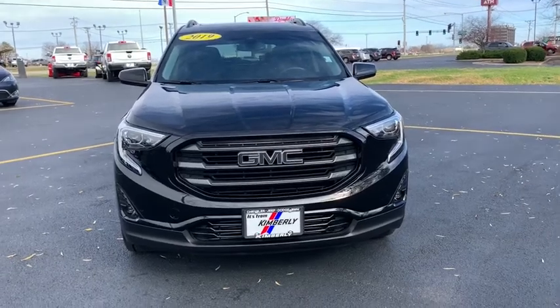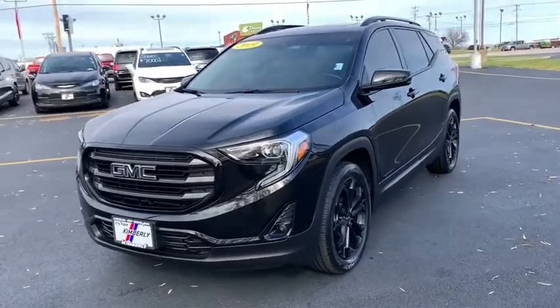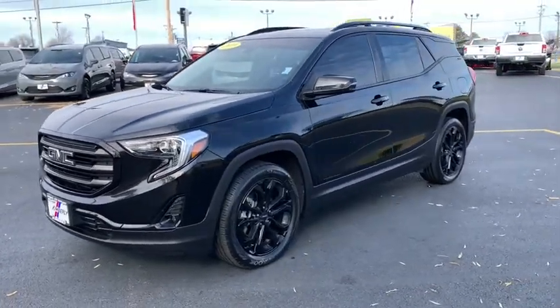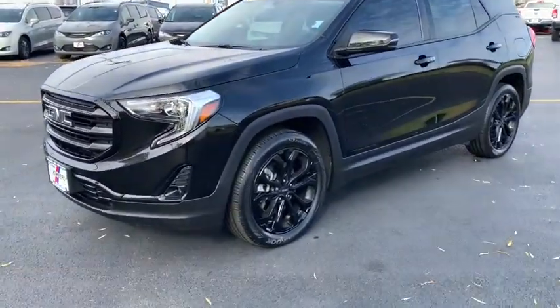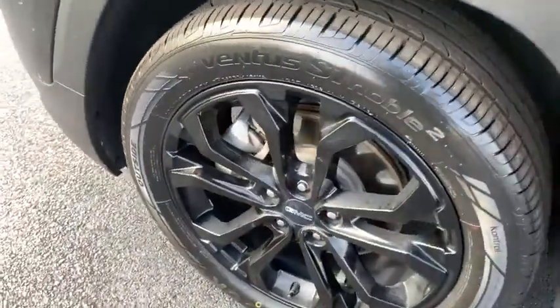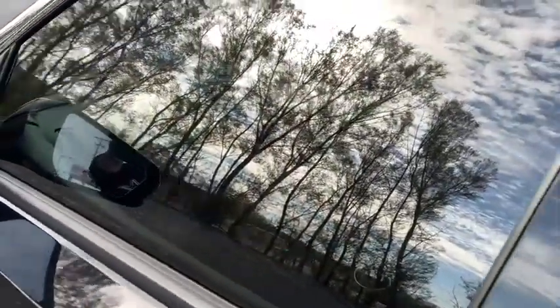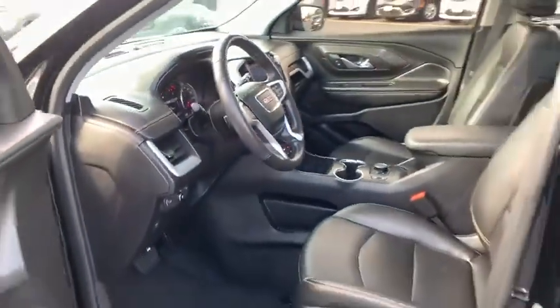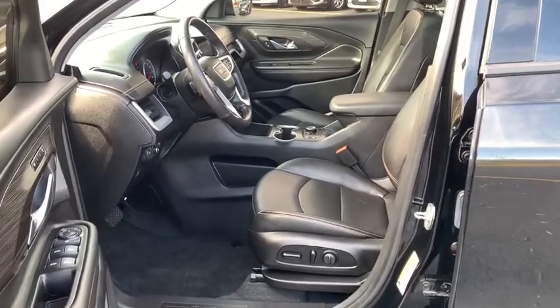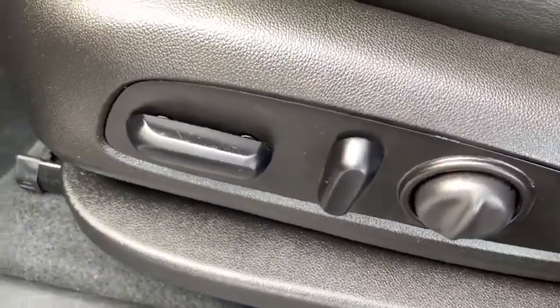We are pleased to show you the 2019 GMC Terrain. The GMC Terrain combines the benefits of a crossover with the style and functionality of an SUV. Terrain offers uncompromised capability, a balanced stance, and a commanding view of the road, letting occupants enjoy a confident driving experience. And an EPA-estimated 32 highway MPG is not bad either.